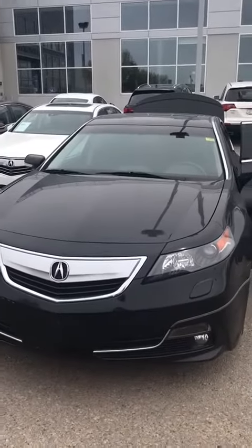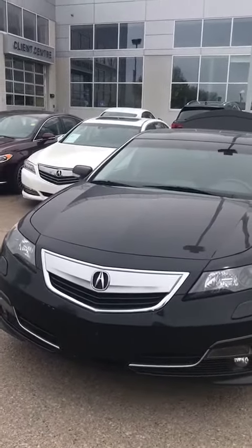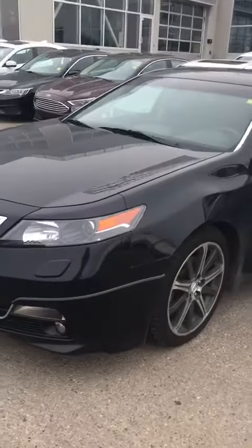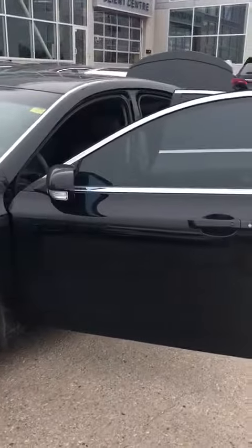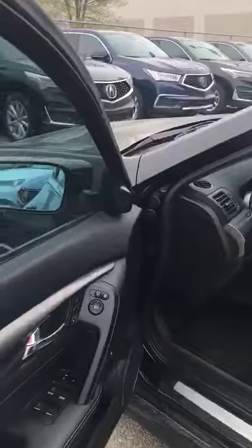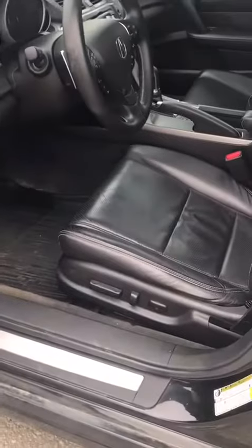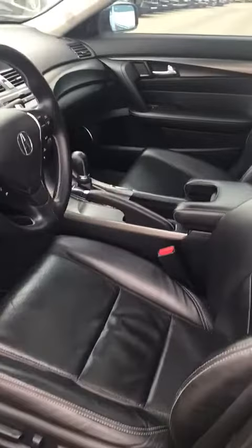So I just wanted to physically show you this 2014 TL that we have listed here. Absolutely great condition. You have your keyless entry, leather throughout, power windows, power locks, power doors, nice chrome accents. Power driver's seat with the power lumbar. Beautiful big screen.